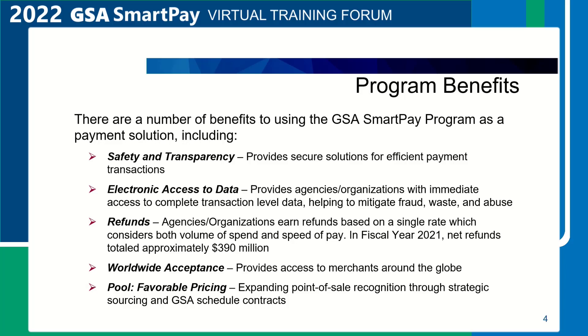Refunds. Agencies and organizations have the opportunity to earn refunds based on a single rate that considers both volume of spend and speed of pay. Minimums may vary by contract line item and business line. An agency and the GSA SmartPay contractor bank can negotiate additional refund incentives and document them in the task order. Agencies can maximize refunds earned by migrating spend from convenience checks, personal payment, such as cash or personal credit card, and traditional contract payment to GSA SmartPay payment solutions.